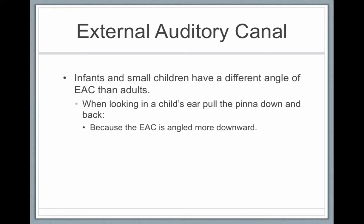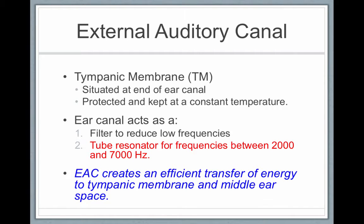In infants and small children, the ear canal is on a different angle. Whenever you look into a person's ear canal with an otoscope, you pull the ear up, back, and out to straighten it so you can get a clear angle of the tympanic membrane. The tympanic membrane, also known as the eardrum, is situated at the end of the ear canal where it's protected and kept at a constant temperature. The ear canal acts as a filter to reduce low-frequency sounds and a resonator for frequencies between 2,000 and 7,000 hertz — which is exactly where our speech frequencies fall. So the ear canal is better at bringing through sounds important to speech than low-frequency sounds, which are associated with noise.